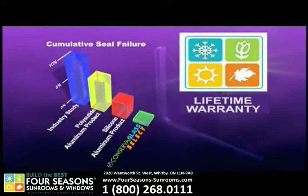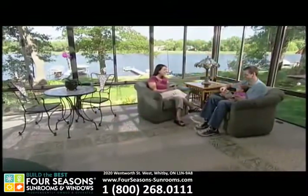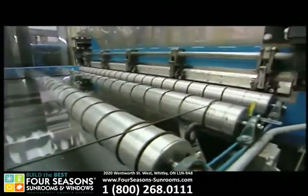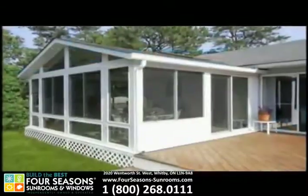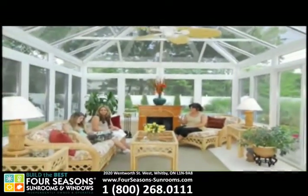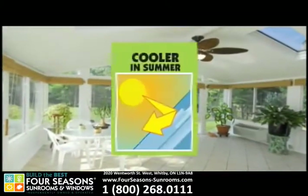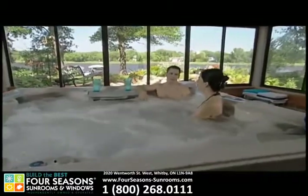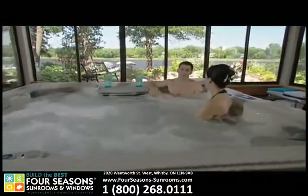Four Seasons is so sure of the construction of Conserve-a-Glass Select that they provide it with the strongest transferable lifetime warranty in the sunroom industry. The best features of Conserve-a-Glass Select are actually nearly invisible to you as a homeowner. Four Seasons coats its Conserve-a-Glass Select with several unique, exclusive coatings to keep your sunroom warmer in winter and cooler in summer, while staying cleaner longer and virtually cleaning itself. Four Seasons places different insulating coatings on its windows, walls, and roof surfaces, which help block the extreme heat of the summer sun while providing maximum insulation in the winter. Only Four Seasons Sunrooms Conserve-a-Glass Select has these specific coatings to make your sunroom comfortable year-round.